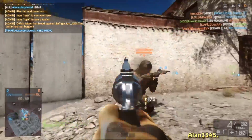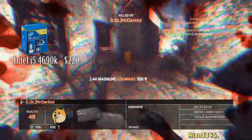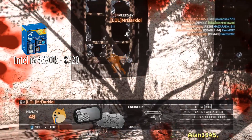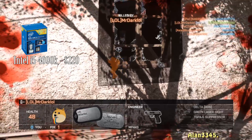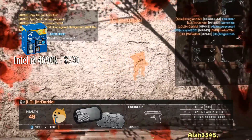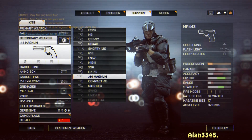Jumping right into it, we're going for the Intel Core i5-4690K for the CPU. It's at 3.5 gigahertz and it's a quad-core processor. This comes in at $220, so it's a bit pricey, but it is the best gaming processor on the market right now, so you can't really go wrong.